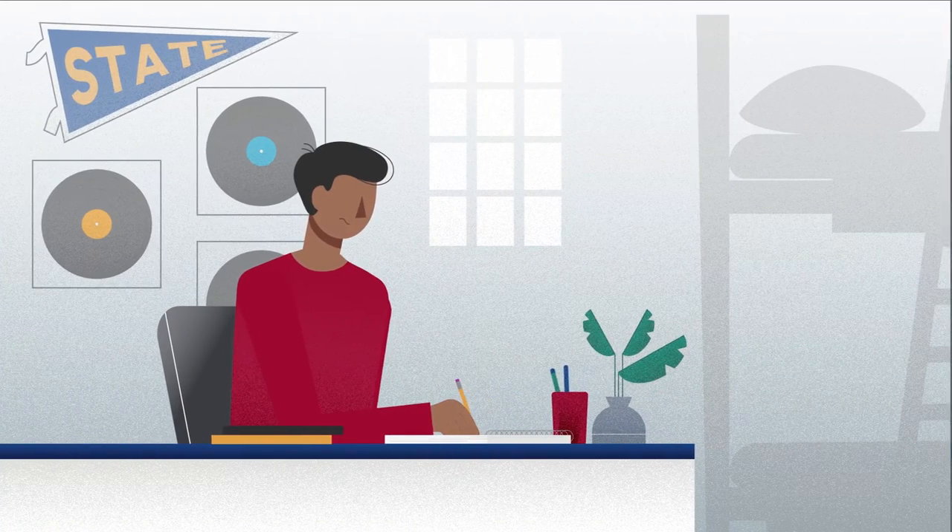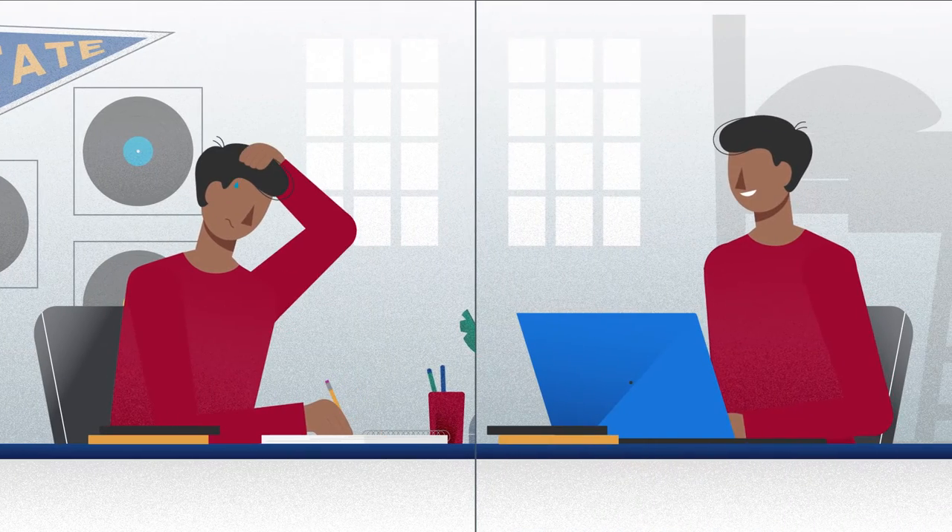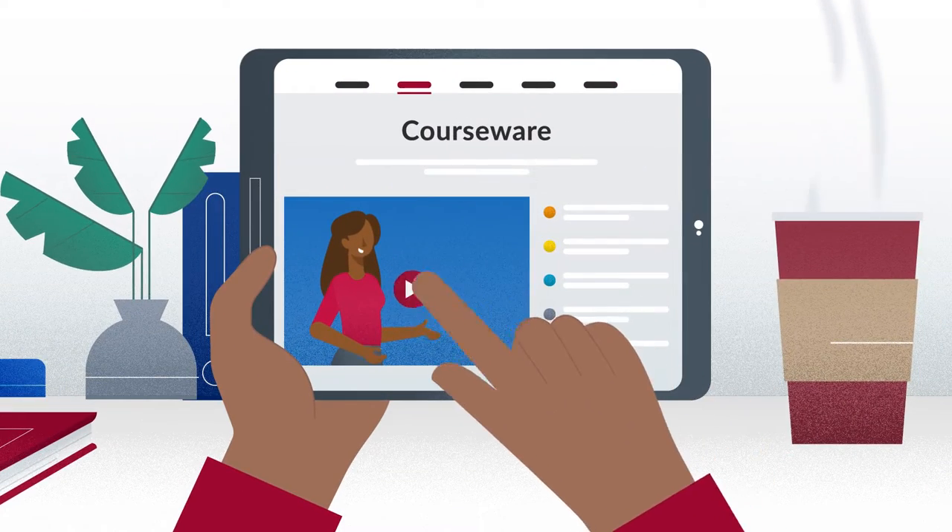With Courseware, students can dive into interactive content, quizzes, and multimedia modules, enabling them to learn at their own pace.